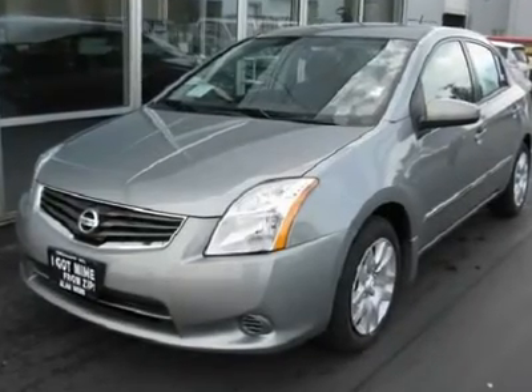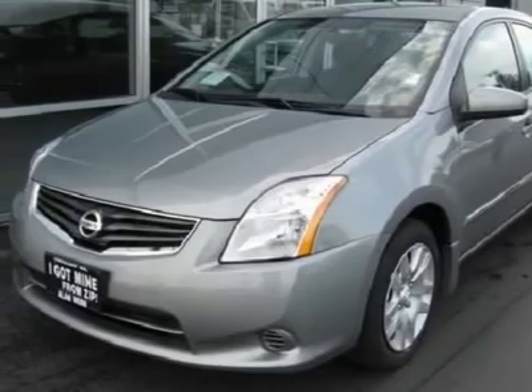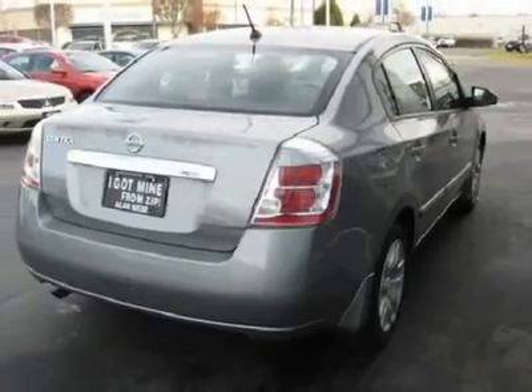Very well equipped 2010 Sentra with convenience package, intelligent key, keyless entry and ignition, Bluetooth hands-free phone system, leather-wrapped steering wheel, cargo net and hooks, floor mats, splash guards. Make a great buy on a great car.